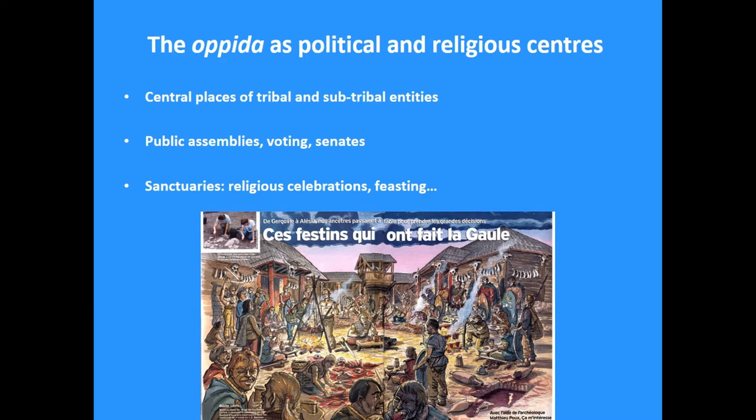From written sources we know that many opida acted as central places for different political entities, and that late Iron Age societies had a variety of political institutions — large public assemblies and more restricted councils — and that voting was happening. In this sense we can see the opida as the centers for this, and the discovery of sanctuaries underlines also these roles.